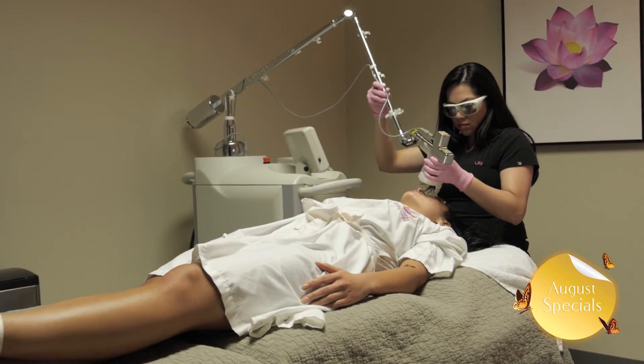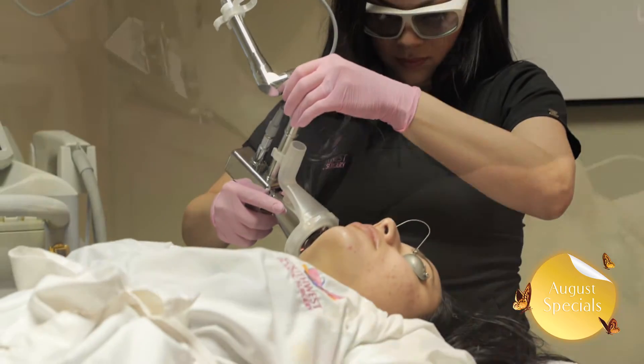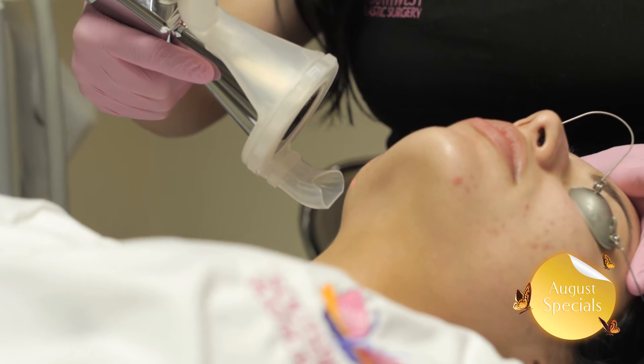Restore your skin with a Southwest laser peel, which is a BBL and micro laser peel combo. The micro laser peel removes a very thin layer of skin to improve fine lines, pigmentation, scars, tone, and texture.